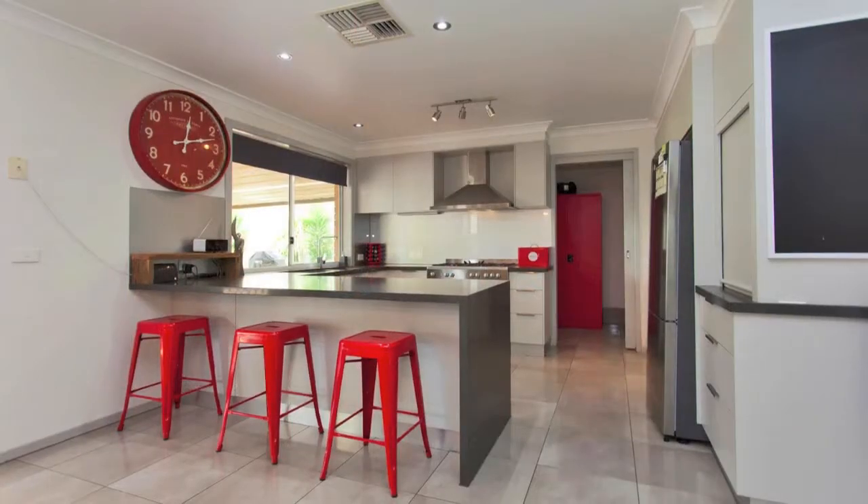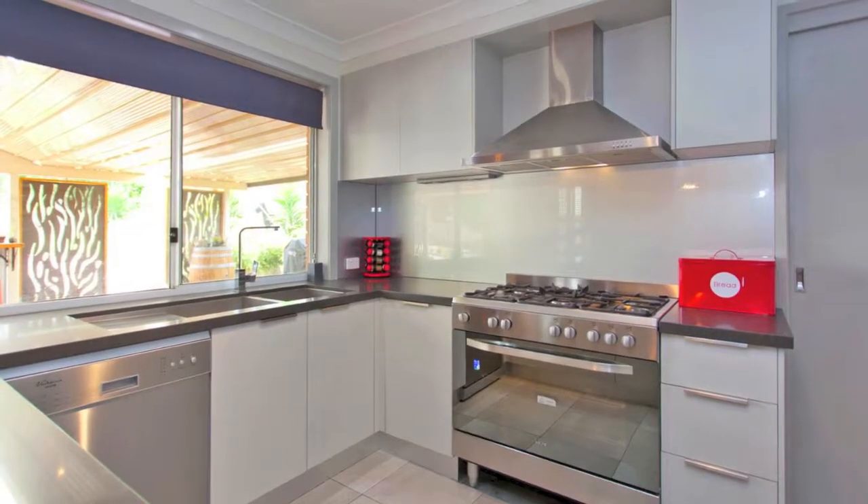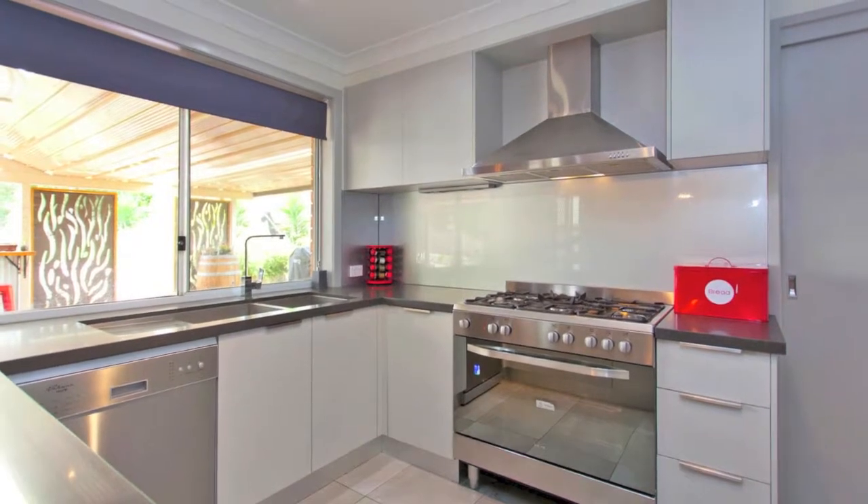The contemporary kitchen is central to the home and offers stainless steel appliances and an abundance of bench space, finished with stone benchtops, sure to please the cooks of the family.